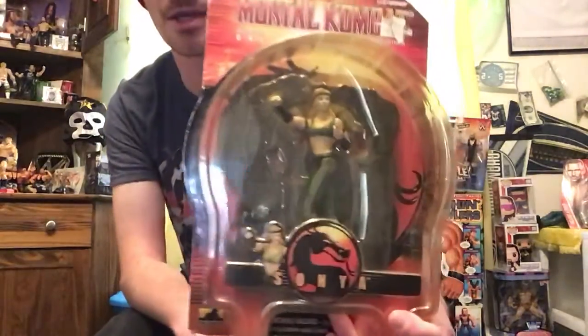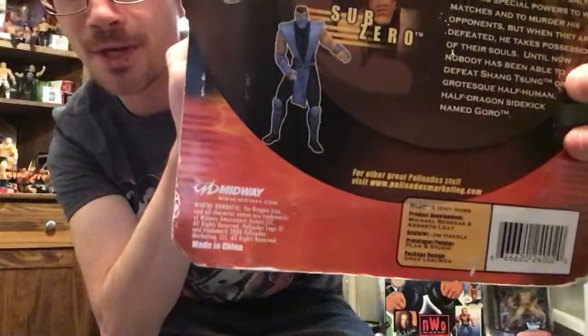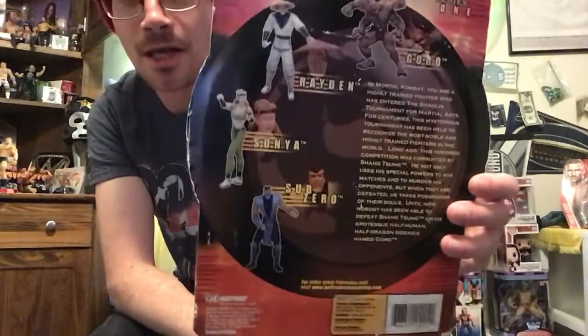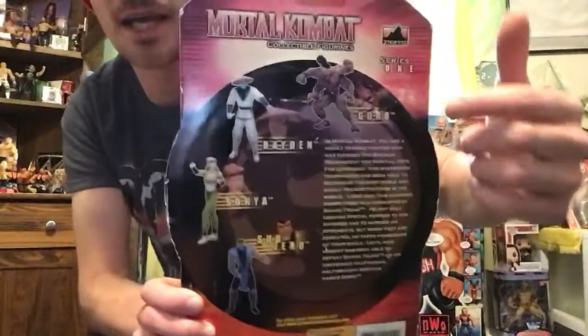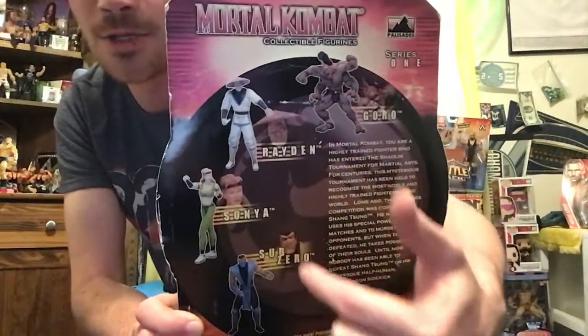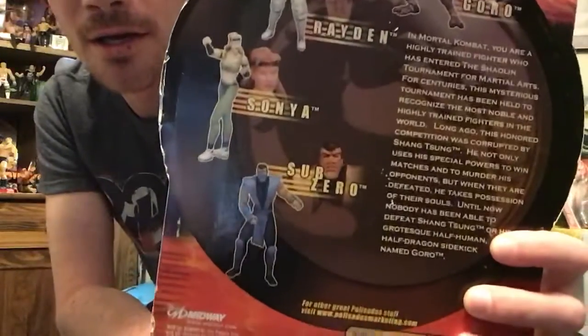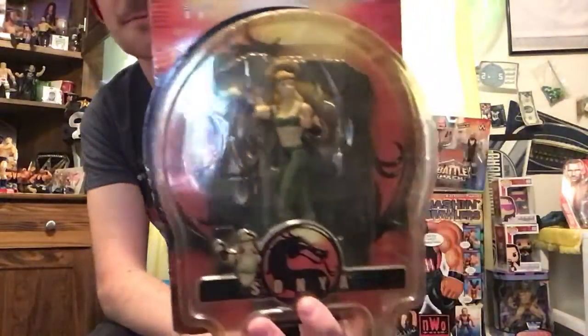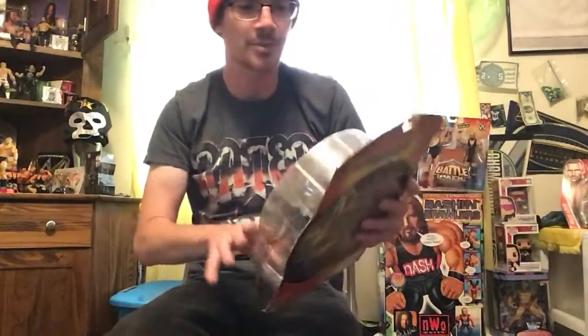The very first thing I will show is this right here. For anybody that's a big fan of Mortal Kombat, I have the original 2000 Midway Series 1 Mortal Kombat collectible figures. I don't have the full set, but as you can see the full set came with Goro, Raiden, Sonya, and Sub-Zero. Now if you look, Sub-Zero with the little fade kind of looks a little bit like Scorpion. But this one right here is Sonya. I got this way back in the day — these are 20 years old.